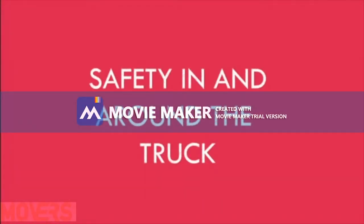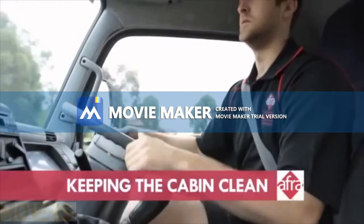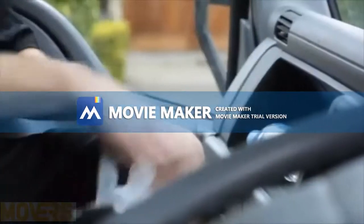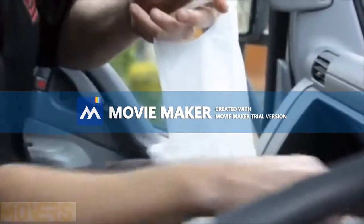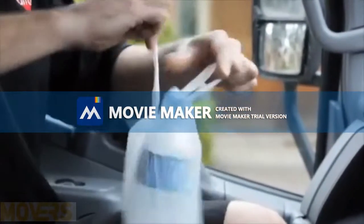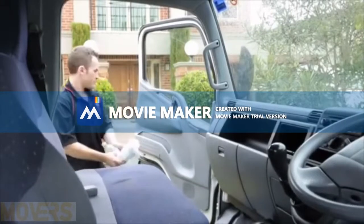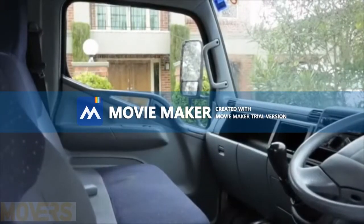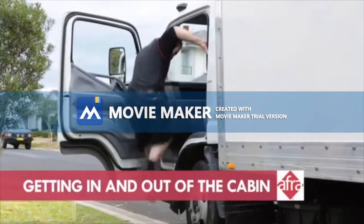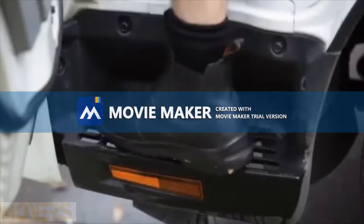Safety in and around the truck. Your vehicle is considered your place of work. That means you should always keep the cabin clean and tidy and hazard free. Smoking in the truck is not allowed. At the end of the working day, it is your responsibility to remove all rubbish and personal items and ensure it is left in a clean and tidy condition for the next day. When getting out of a truck, never go frontwards. Always back down, maintaining three points of contact with the truck.